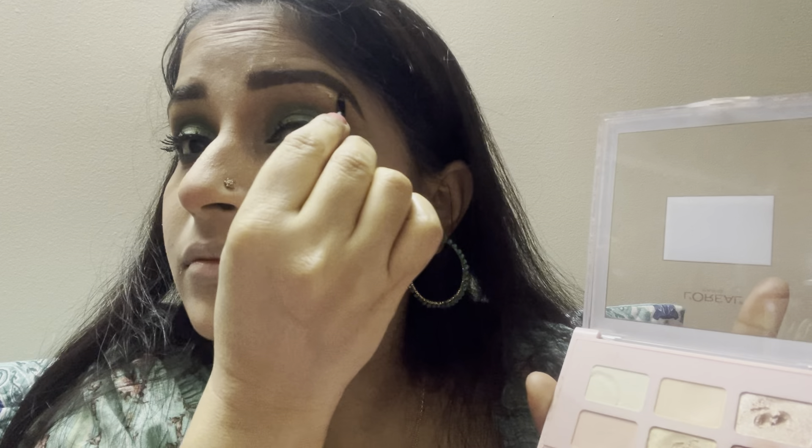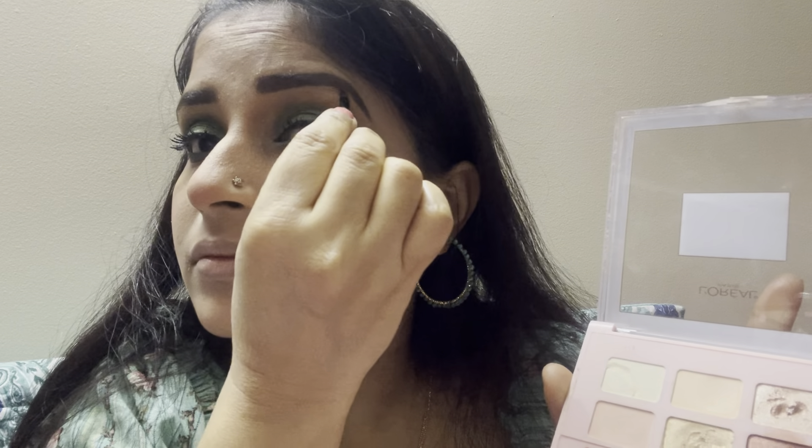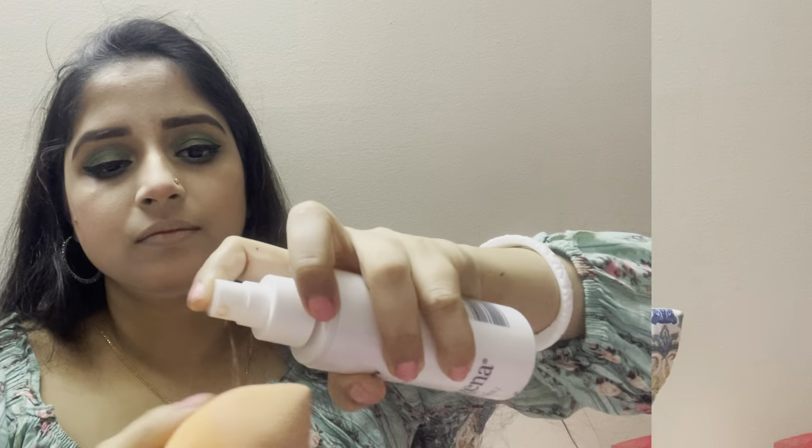I will also apply a little bit of highlight on the inner corner of my eyes. For long lasting makeup, I will take some setting spray and apply it on my face very lightly — setting spray is very important to make the makeup long lasting.